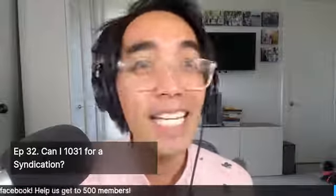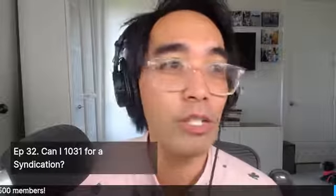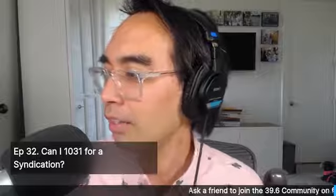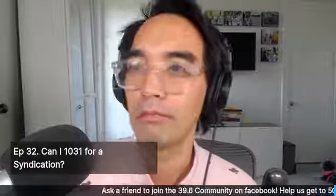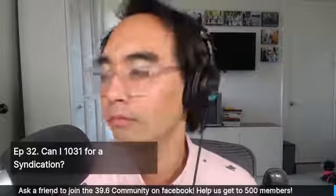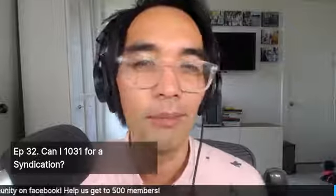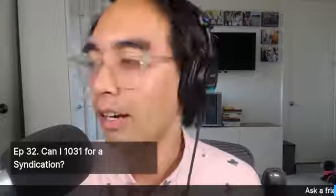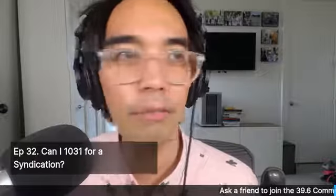That is it for today for episode number 32. Please ask a friend to join the 39.6 community on Facebook. Have a good one — I'll talk to y'all tomorrow.